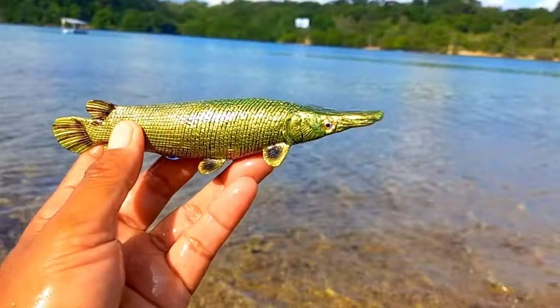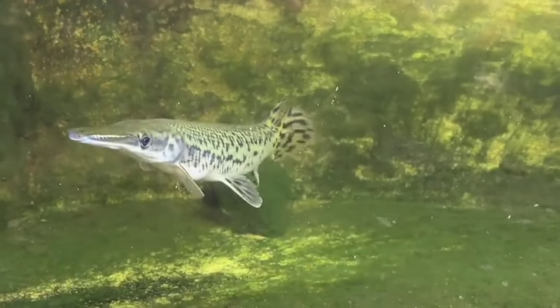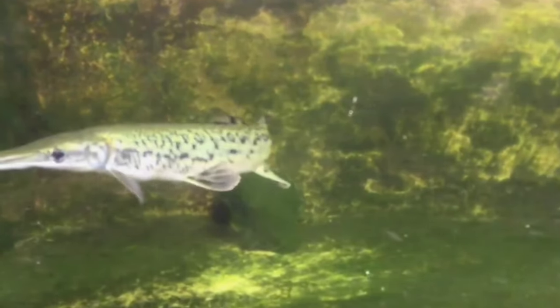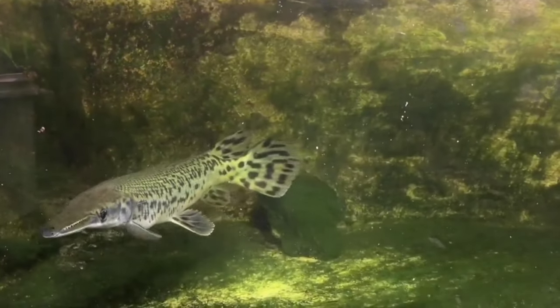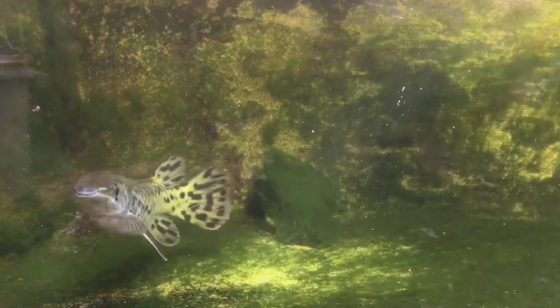Alligator garfish eggs are generally very poisonous — it is very dangerous to eat this fish. The poison in garfish eggs is a self-defense mechanism so that the eggs are not eaten by predators such as crustaceans. This is thought to be one of the reasons why garfish have been able to survive since hundreds of millions of years ago.